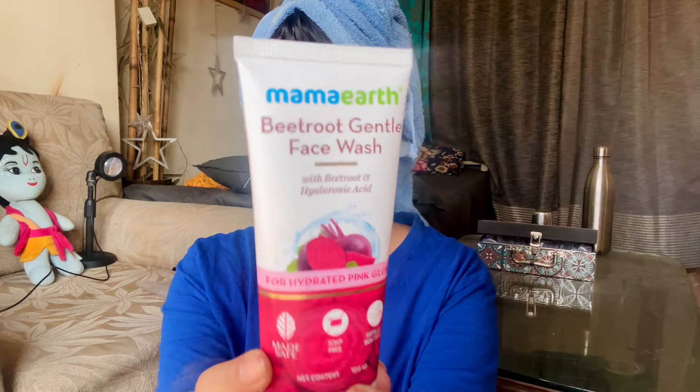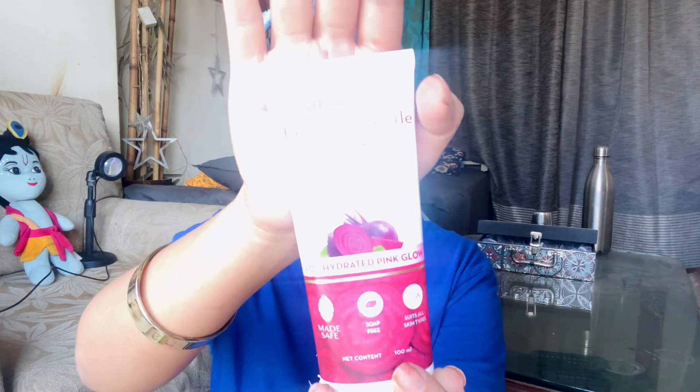The next one is for dry skin people. If you're having dry skin and want something hydrating, you should go with the Mamaearth Beetroot Gentle Face Wash with beetroot and hyaluronic acid. Hyaluronic acid gives you moisture, makes your skin super soft, and helps with hydration. This face wash really does that — it gives you a pink glow and makes your skin soft. If you're facing dryness, patchiness, or roughness, this will give you a soft and glowy effect.